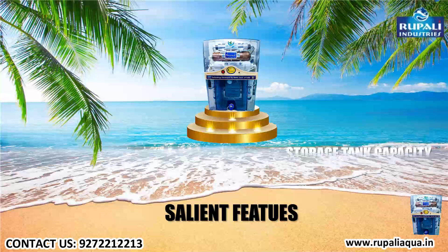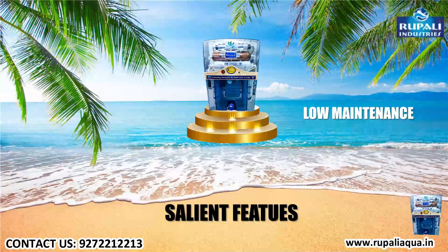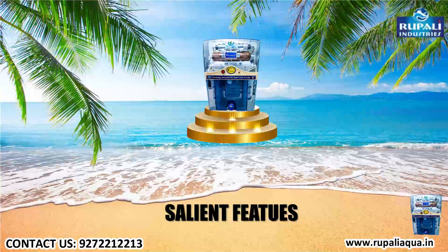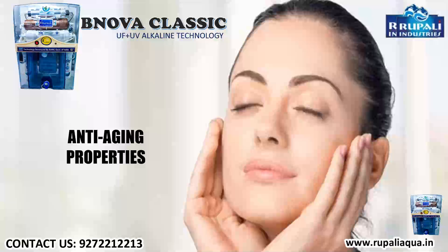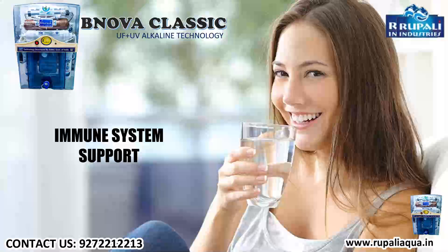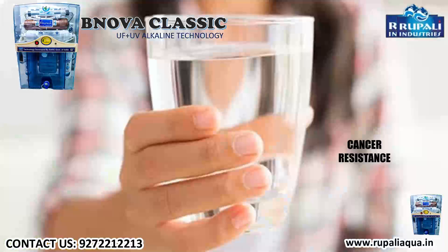Storage tank capacity of 8 liters, self-maintained, low maintenance. Alkaline antioxidant, antibacterial, keeps pH control, helps in reducing acidity. Alkaline water benefits include anti-aging properties, colon cleansing properties, immune system support, hydration, skin health, detoxifying properties, weight loss, and cancer resistance.